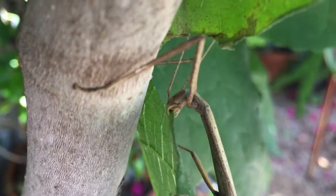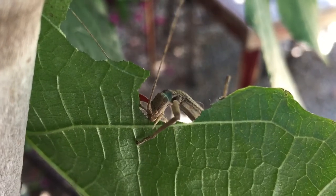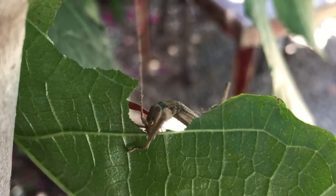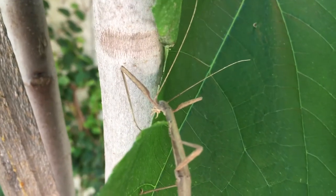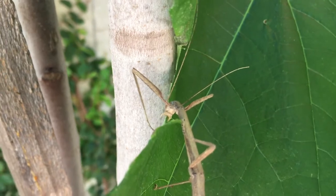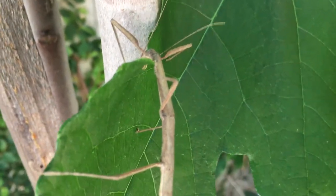Walking sticks can regrow their limbs and even intentionally give them up when they want. That makes it more difficult for birds and other predators to eat them. Their feet have both suction cups and claws, so they can walk up walls or even walk on a ceiling.